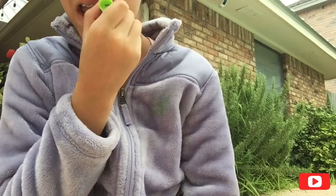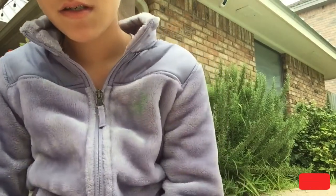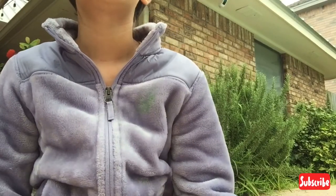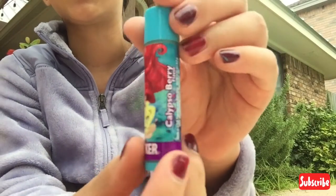I will definitely be using this one. Next is Ariel — and my three favorite Disney princesses are right next to each other, which is cool. I love the packaging, such a nice coral color.